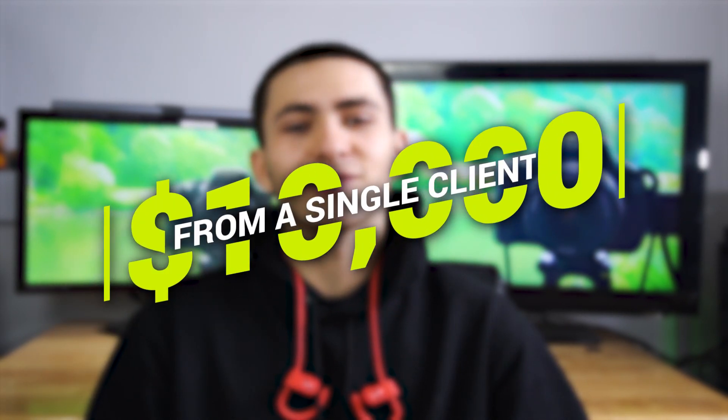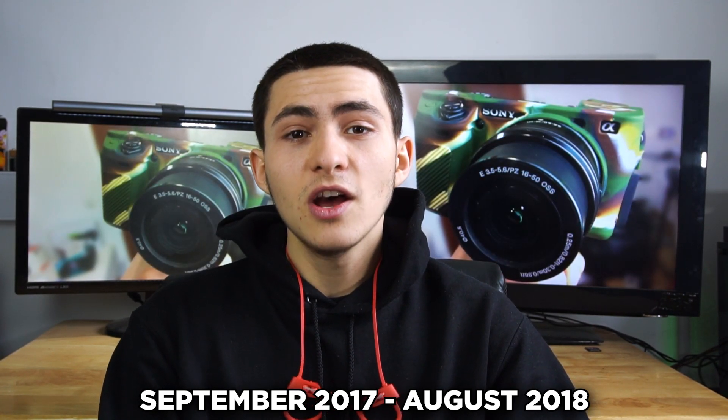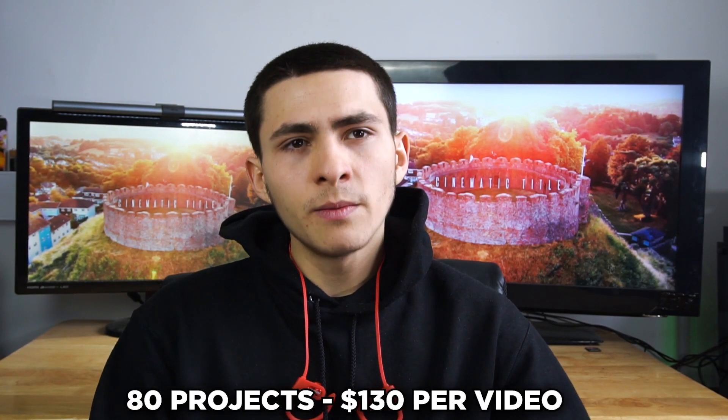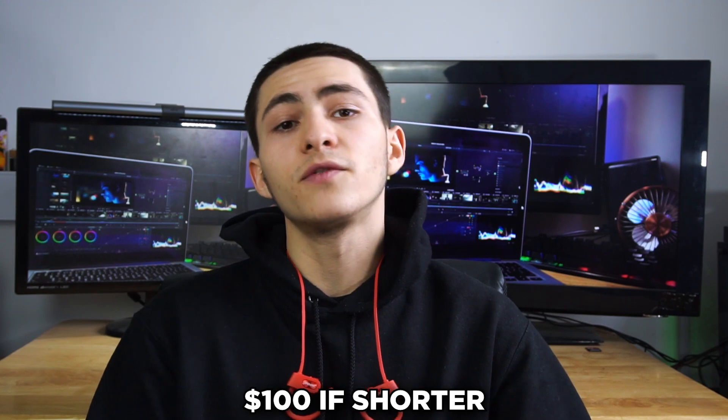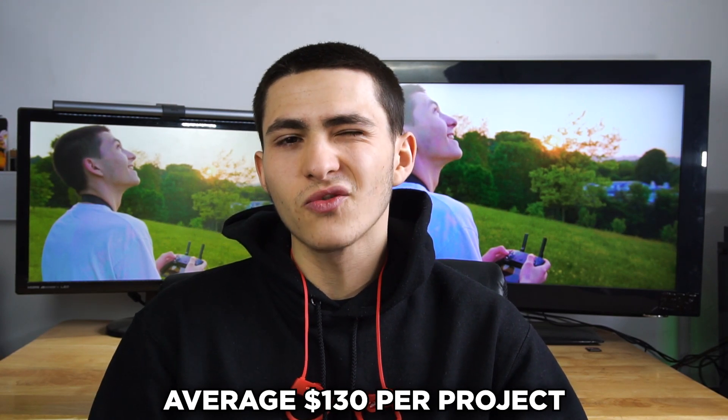This is actually $10,000 not for one project but for 80 different projects. So this is a perfect example of a recurring client. This is a client that I linked up with in September of 2017. We stopped working together in August of 2018 — so we worked together for about 13 months — creating YouTube-related videos. I created 80 different projects over that period and was paid an average of $130 a video.